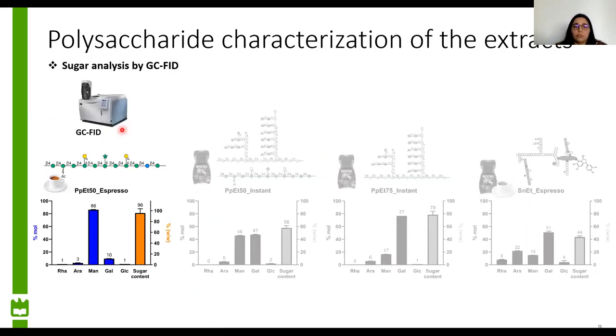We characterized our extracts for their polysaccharide composition by gas chromatography coupled with flame ionization detection. From the ethanol precipitation with ethanol at 50% from espresso, we recovered an extract very rich in galactomannans. We see that this sample is almost totally composed of sugars, especially of mannose and galactose. So this is our extract very rich in galactomannans.